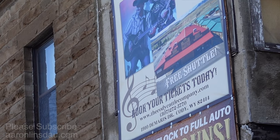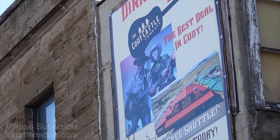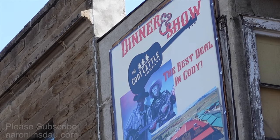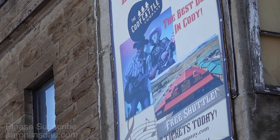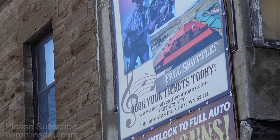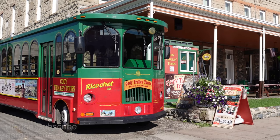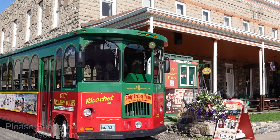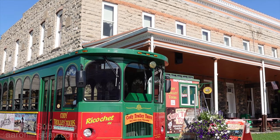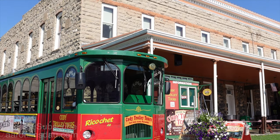Cody has plenty of entertainment options, including dinner and a show at the Cody Cattle. If you ever wanted to go get your wild west on and have some good grub for dinner, this is a place to check out. One nice thing about Cody is the Cody Trolley Tours — like many other cities, they have an old-school looking trolley that drives you around and gives you a tour of the city.